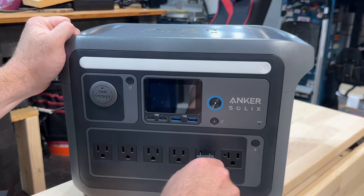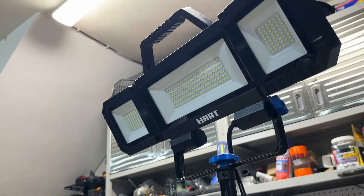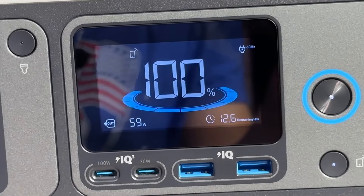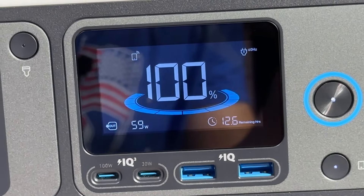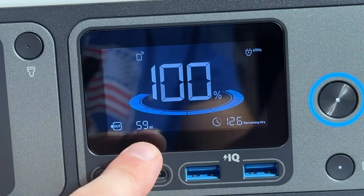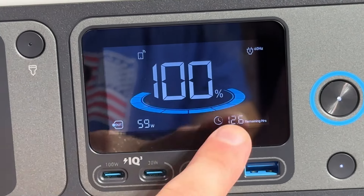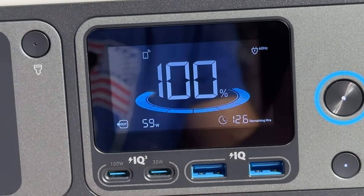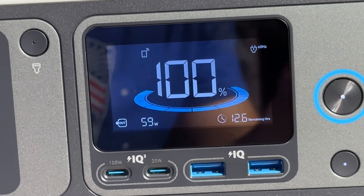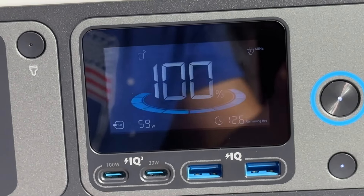Let's talk about the actual display. I'm going to plug in my light here and plug this into the unit itself to power it on. You can see the unit has 100% power, with my light plugged in down here showing how much power is being pulled. 59 watts of power is being pulled by the light, and it tells me I have 12.7 remaining hours of power. It's a great way to see how much power you have and how much time is left before it needs to be recharged.